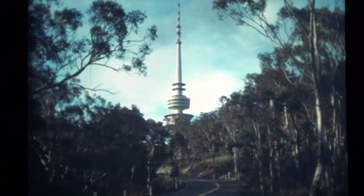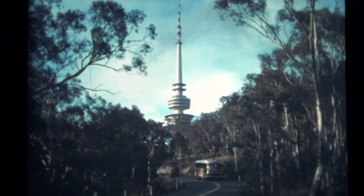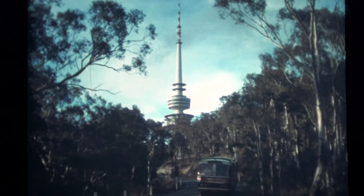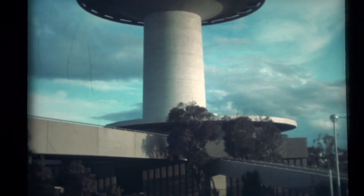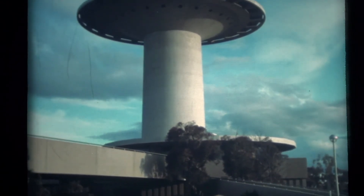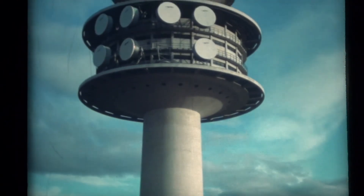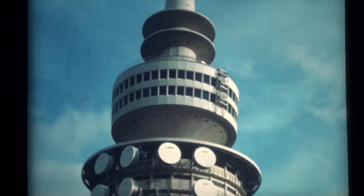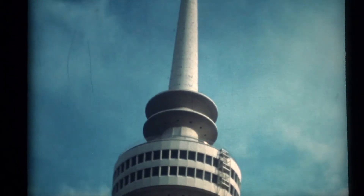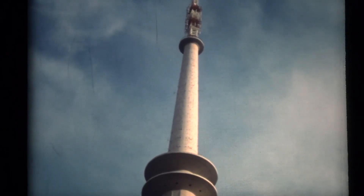Opened in May 1980, after ten years and at a cost of $16.5 million, Telecom's Black Mountain Tower is a major tourist attraction. The tower offers visitors superb views of Canberra City and its surrounds from its observation decks and the revolving restaurant. Originally opposed by the environmentalists, it is now accepted as an elegant part of the skyline of this unique city.